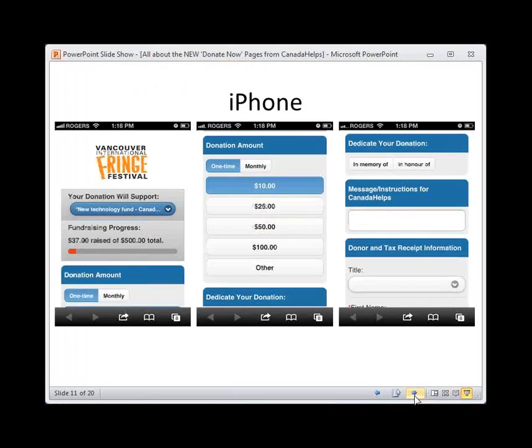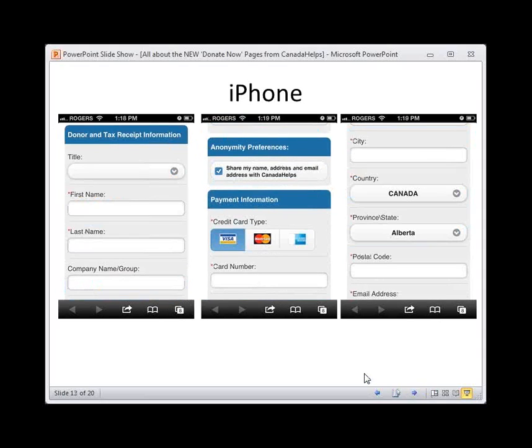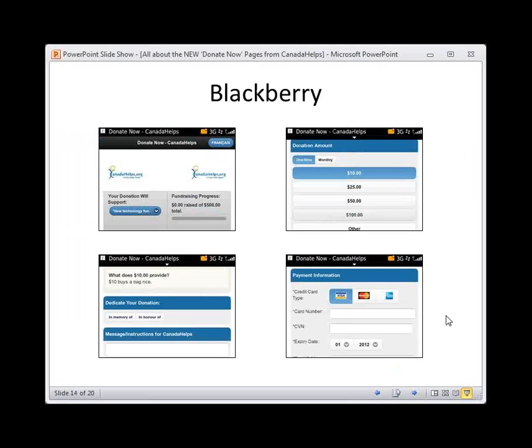The new Donate Now pages are mobile optimized. If a donor visits your Donate Now page on their phone, tablet, or any smartphone, it will be detected and the donor will be taken to a mobile Donate Now page. This is what it looks like on the iPhone — donation amount, dedication, payment information, donor information. There are also BlackBerry screenshots showing what it looks like on BlackBerry. Pretty exciting stuff.